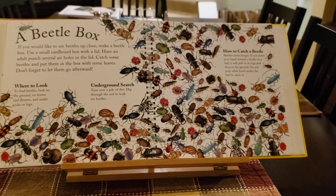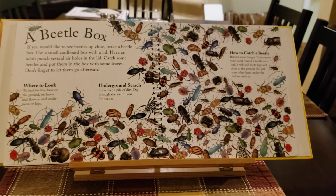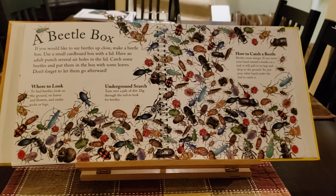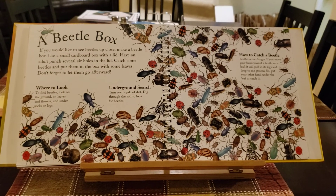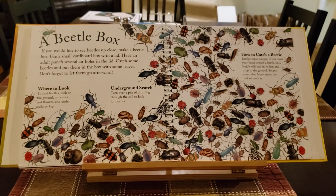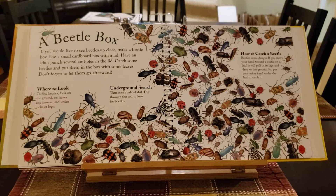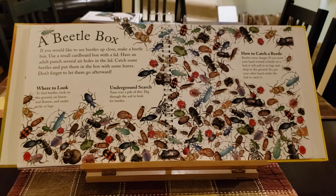If you would like to see beetles up close, make a beetle box. Use a small cardboard box with a lid, and have an adult punch some holes in the lid. Catch some beetles and put them in the box with some leaves. Don't forget to let them go afterwards. To find beetles, look on the ground, on leaves and flowers, and under rocks and logs. Or turn over a pile of dirt and dig through the soil to look for beetles.